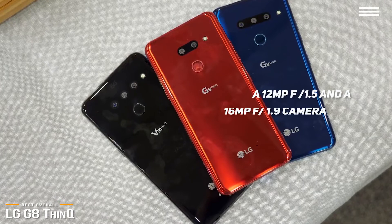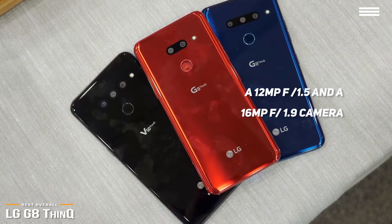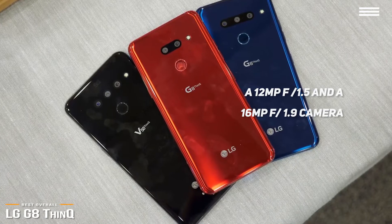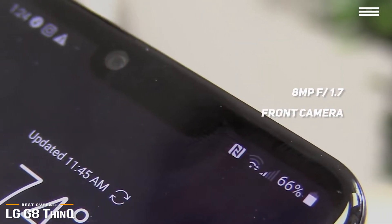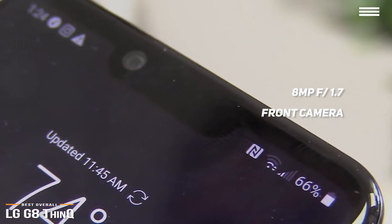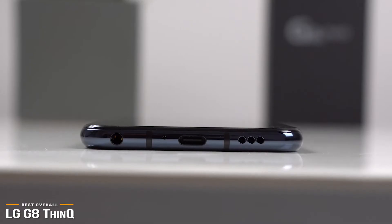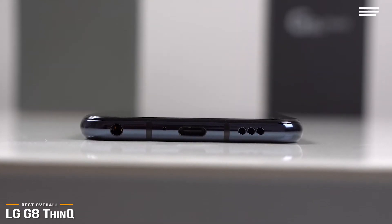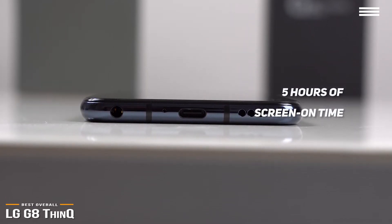The dual-camera setup features a 12MP f1.5 camera and a 16MP f1.9 camera, and gives you sharp and punchy colors. The front camera has an 8MP f1.7 camera, and a time-of-flight sensor that's an essential part of the facial unlock and the handprint unlock, where the phone can scan the veins in your hand to unlock your phone. You'll get around 5 hours of screen-on time, which is on the shorter side, but generally enough for a day of use, but you'll need to charge it every night.